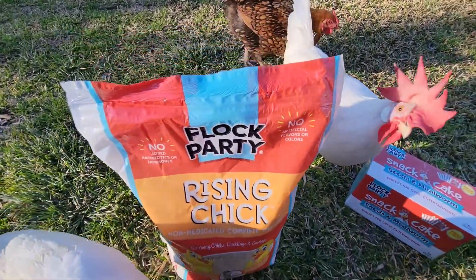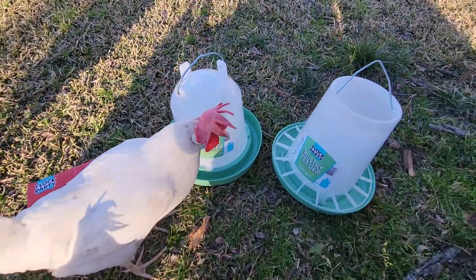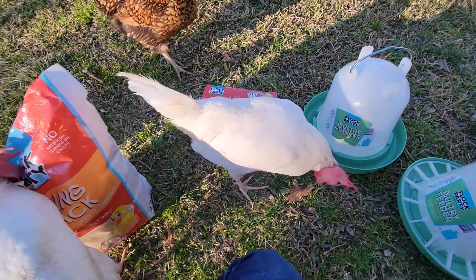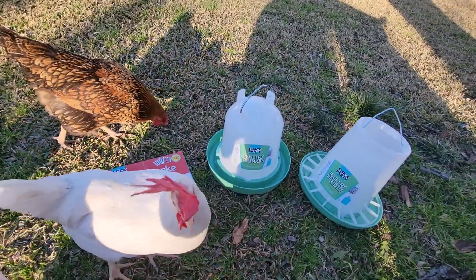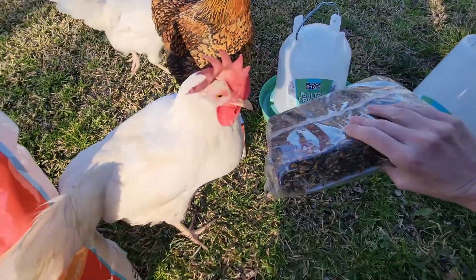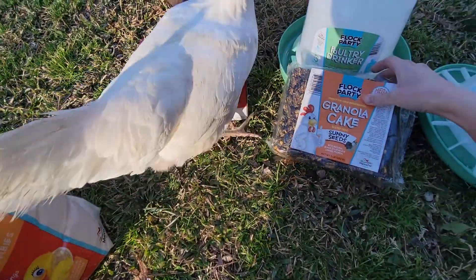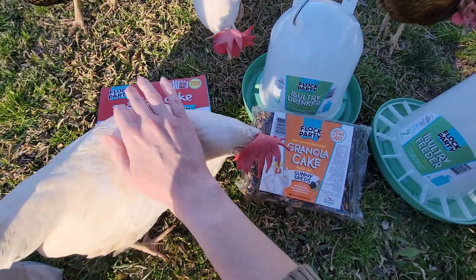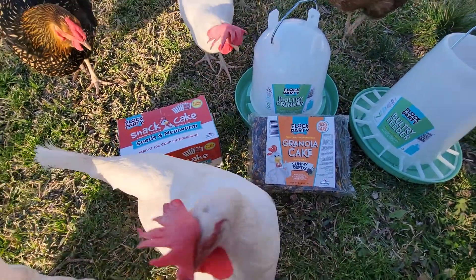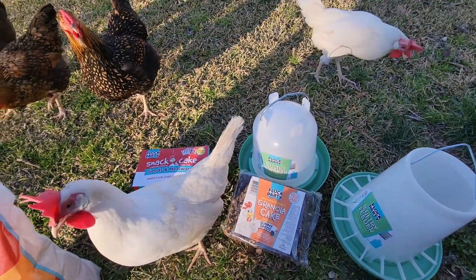It's baby food! We still got more stuff in here — let's see what else we got. Oh, here's another cake, a granola cake. Oh, indoor chicken, you gotta share! And there's one more something in here.